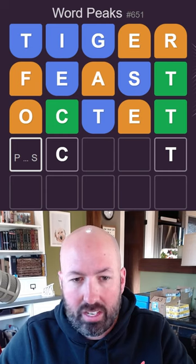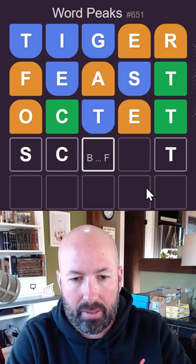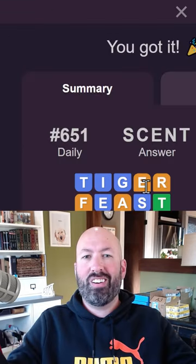Before the C, it's gotta be an S — S, C — and then it's gotta be a vowel, I think. S, C, E... scent. There we go. Okay, very nice.